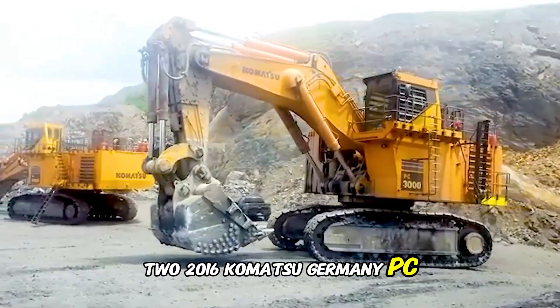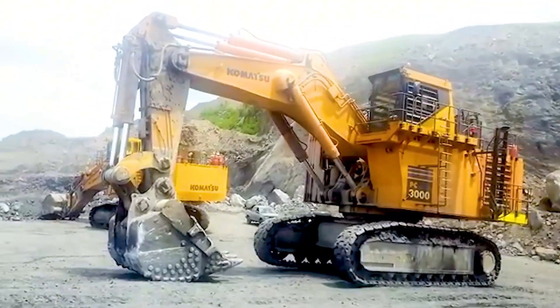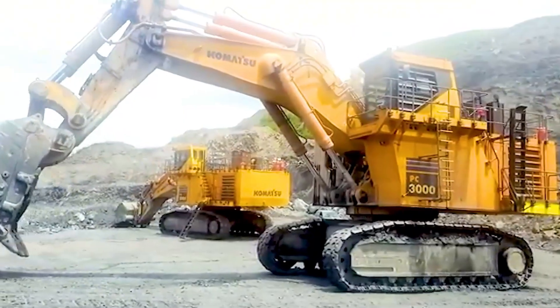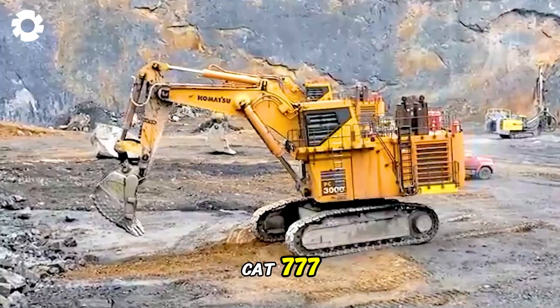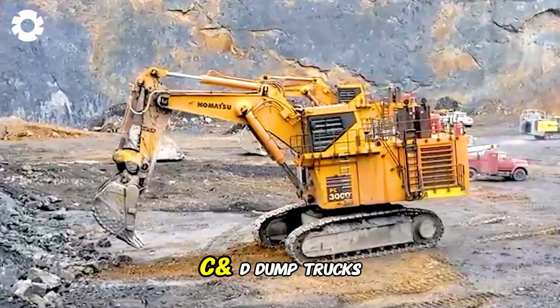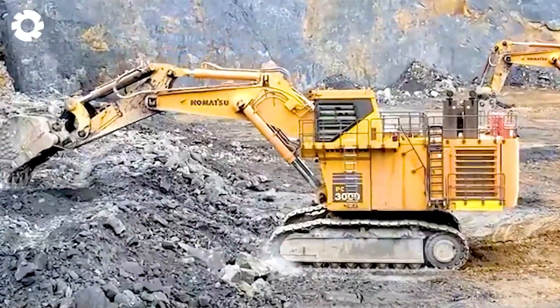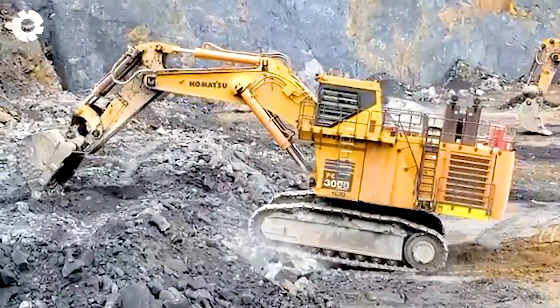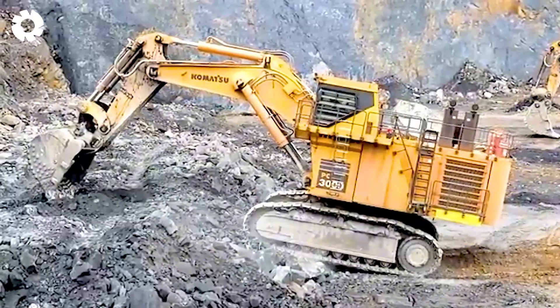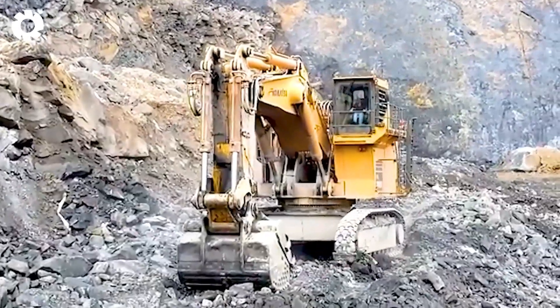Komatsu PC-3000 excavators with 19.5 cubic yard buckets operate in sync, each scoop of rock decisively dumping into the fleet of CAT 777C and D dump trucks. The scene is spectacular, with the roar of the engines echoing, showcasing industrial power and impressive work efficiency.